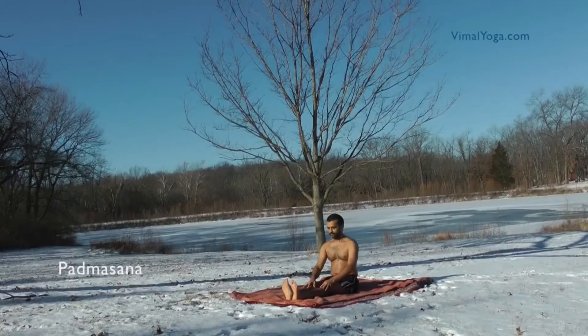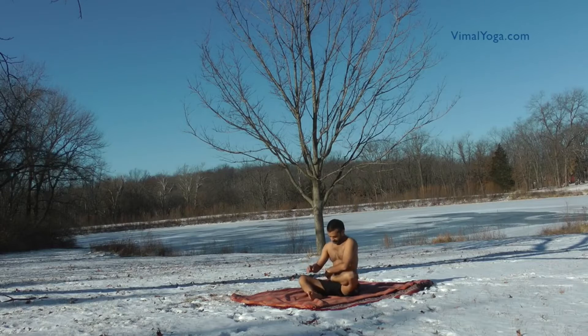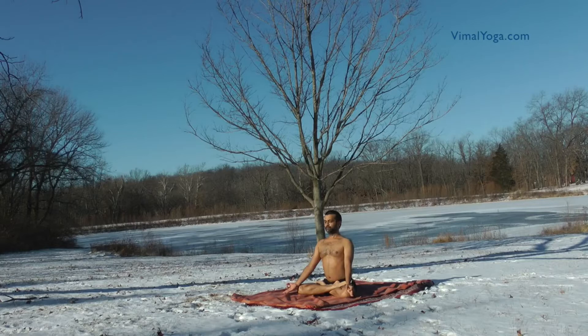Sit straight and stretch your legs in front. Now fold your left leg and place it on the right thigh. Now place your right leg on top of the left leg on the left thigh. Place both hands on the respective knees and stay in this position for a comfortable duration.